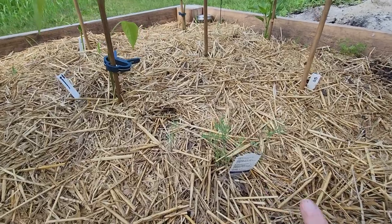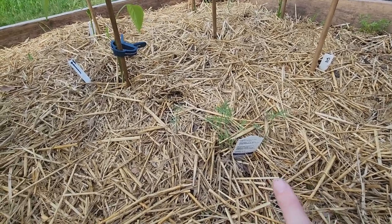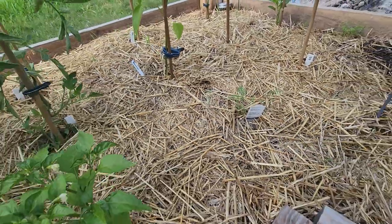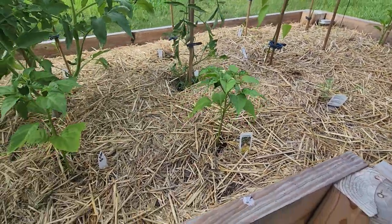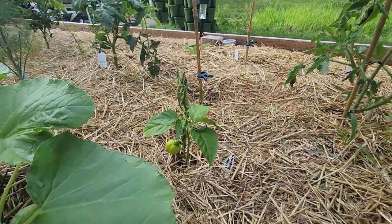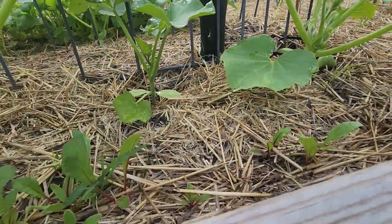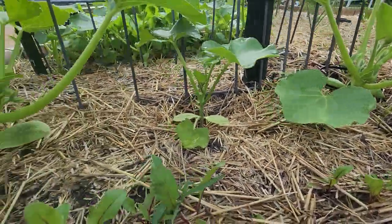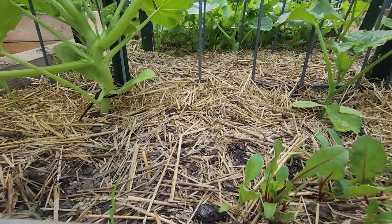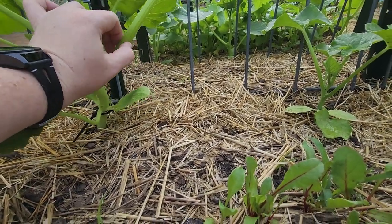I put seeds here because the plant I transplanted died. I think those are coming up from seed. Some yellow habaneros. The little habanero baby. These are beets and more of the Lakota, blue hubbard, and butternut squash.